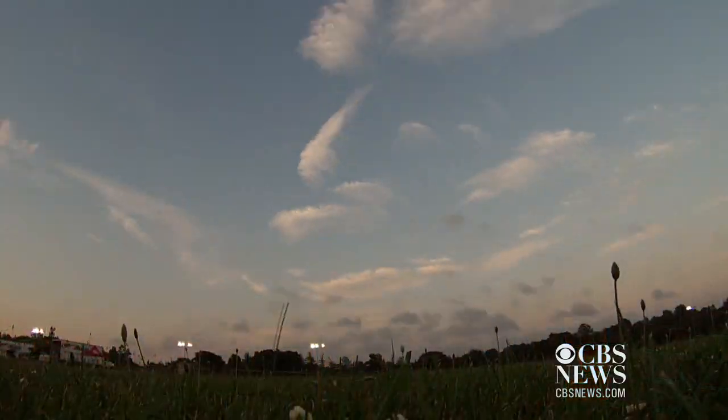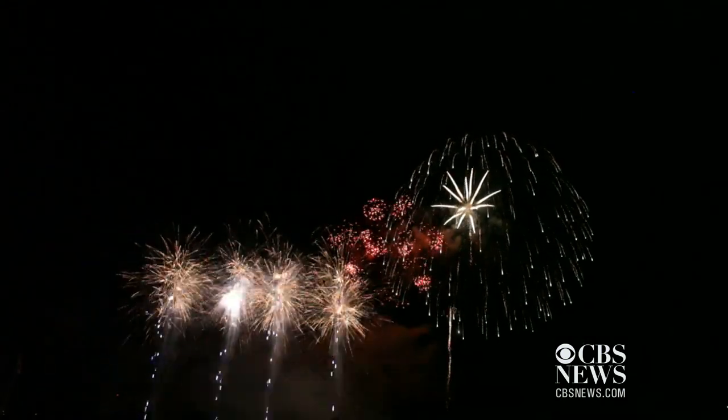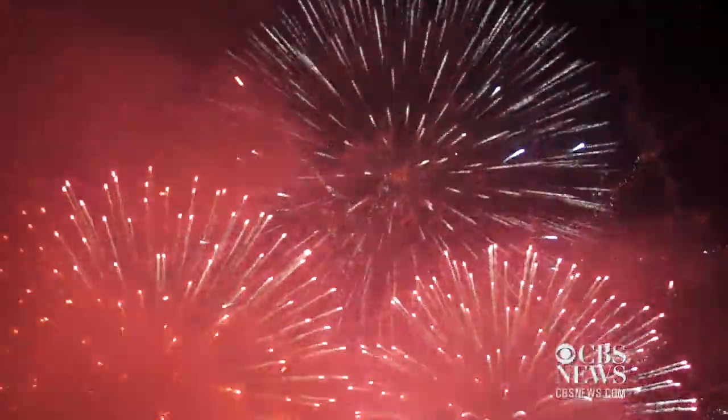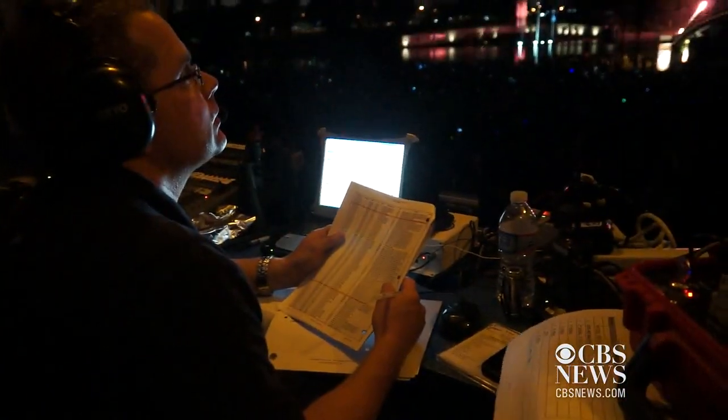And all of this leads to the moment we've been waiting for. As the sun goes down, the night ends with a big bang. Nine, six, five, four, three, two, one. The display has nine pyrotechnicians working on site. It includes 2,450 different firing cues and uses a total of 7,400 pounds of fireworks explosives, shooting for 26 minutes straight.